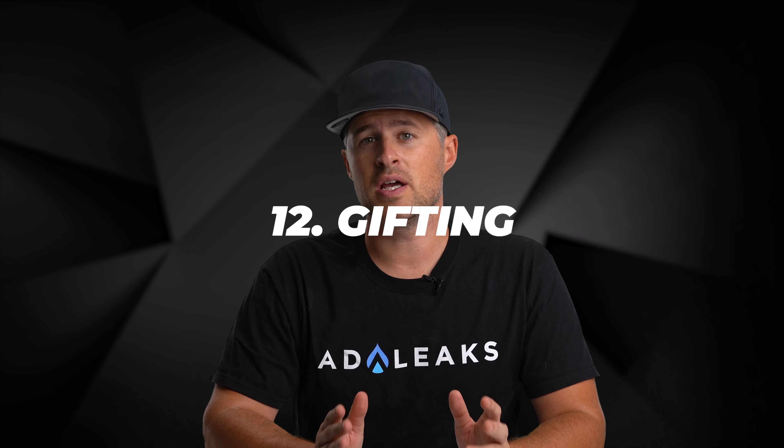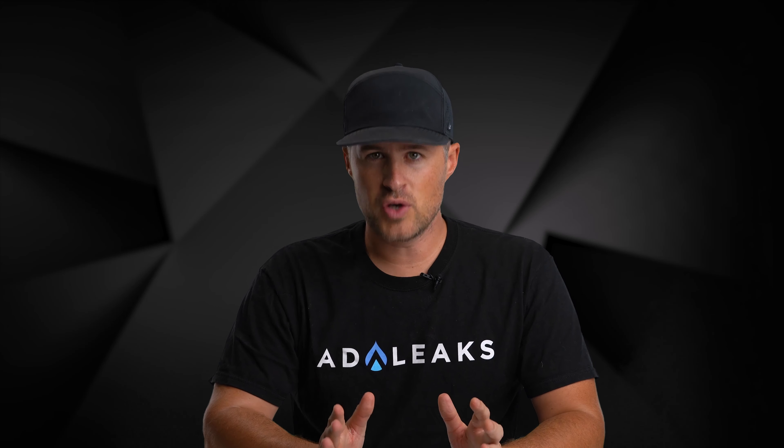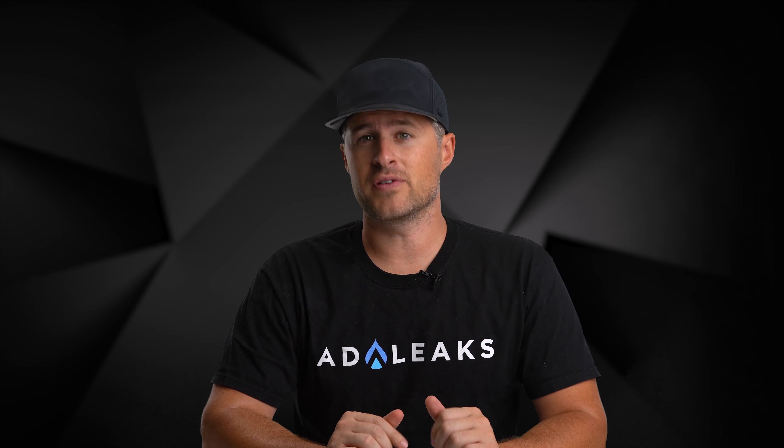Lesson number twelve, last but not least: give your customers the opportunity to gift your items. Who doesn't want an amazing gift? Make sure that gifting is available, cost effective, and easy for your customers.